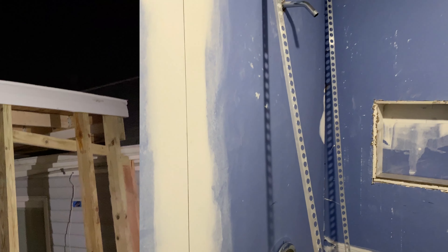That's where the tile goes up to that end right there. Then we have a door — gotta find a door.